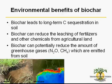Soils emit greenhouse gases under specific conditions. Adding biochar to soil has the potential to reduce emissions of nitrous oxide and methane, which are two potent greenhouse gases.